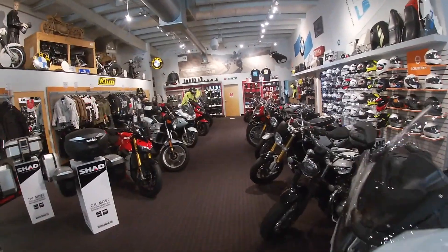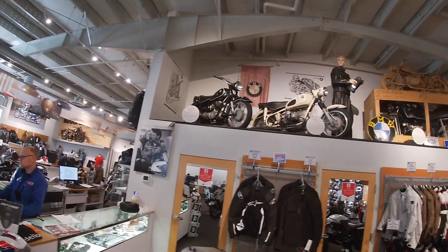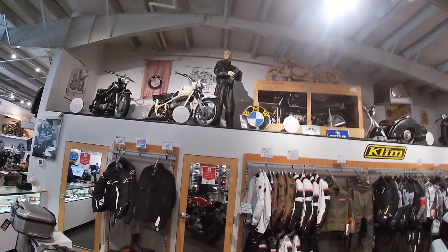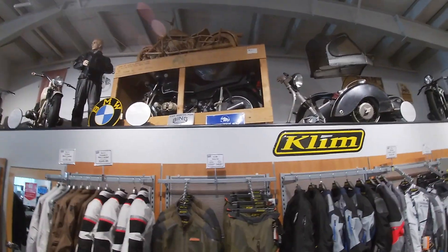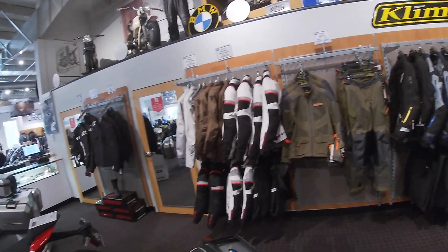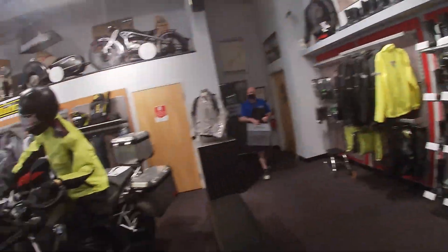Never had a bad time coming here. 1964, 1969. A 1995 R1 housing and a 1953 sidecar. They have all kinds of cool bikes and beautiful gear.